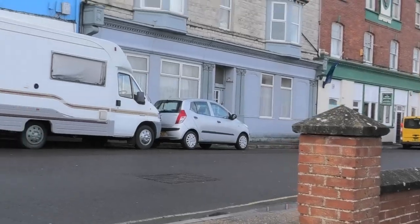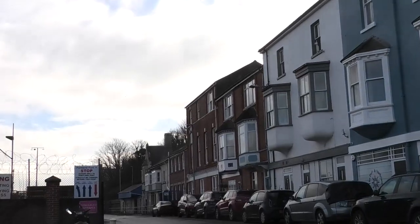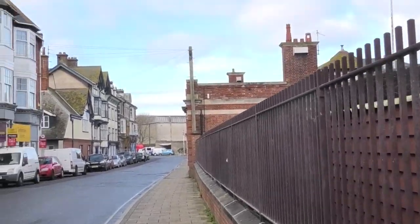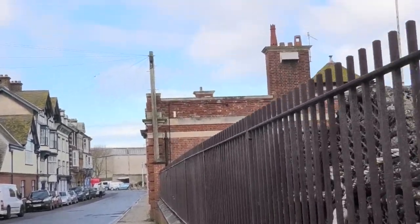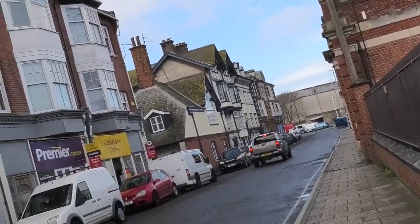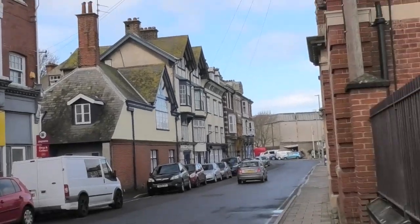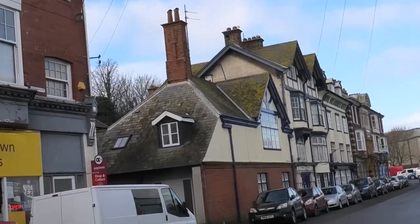You can see Portland Port down that way. We'll have a look at the D-Day Centre a little bit further up and see what we can see up here.